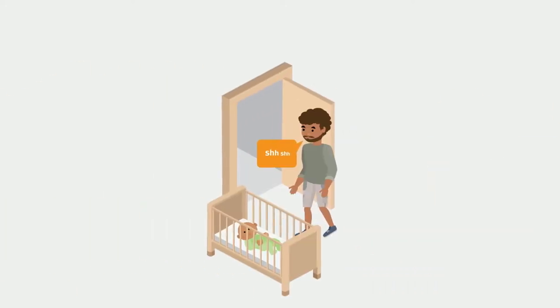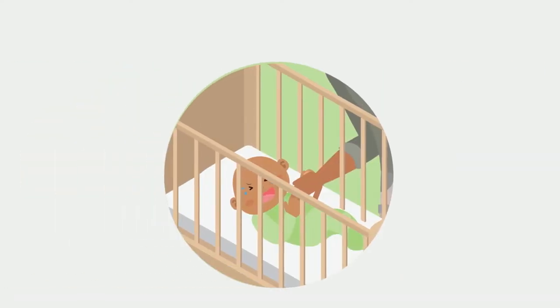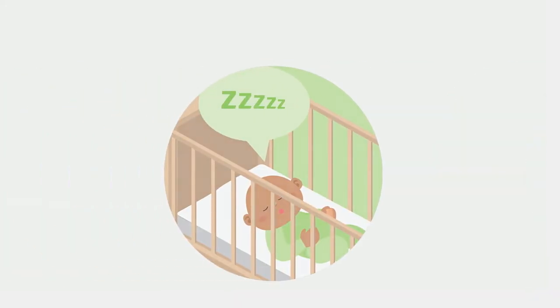Transition Settling involves the parent moving gradually away from the cot as the baby settles themselves to sleep. During the settling process, parents can still provide physical and verbal reassurances if needed to get their baby calm enough to fall asleep.